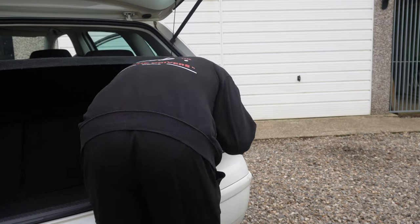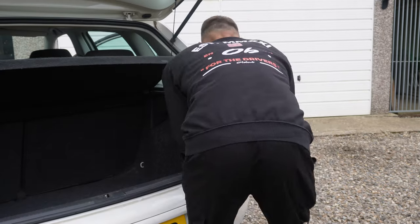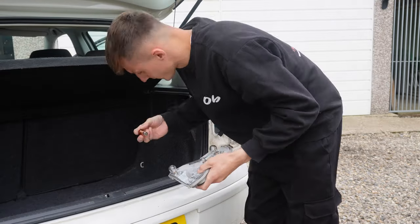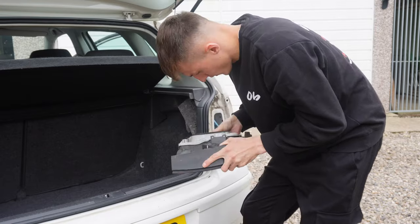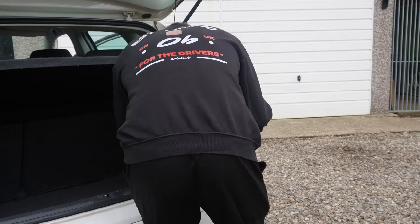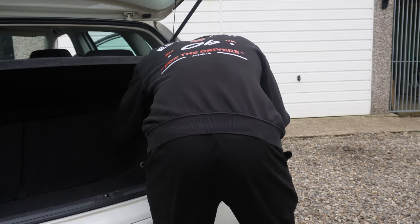With the passenger side bulb changed, we can turn our attention to the driver side. These things are so easy to swap over — anyone can do it. The headlight comes off with a little screw in the back, then you can remove the plug, get access to the housing and change the bulb easily, as you can see here. Once that's done it all clips back together, plugs back into the loom, and is fastened back into the car, then it's just time to test it all works.